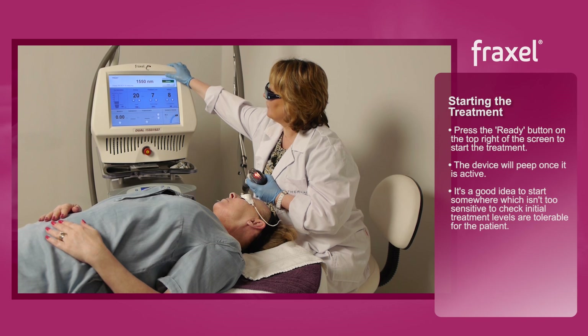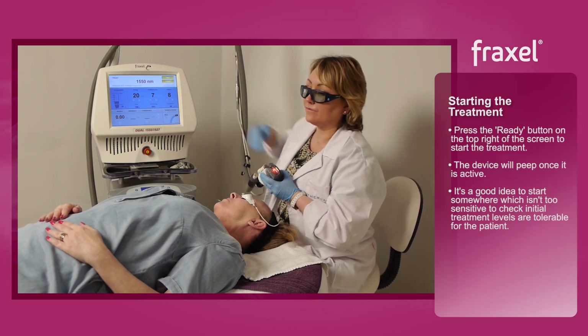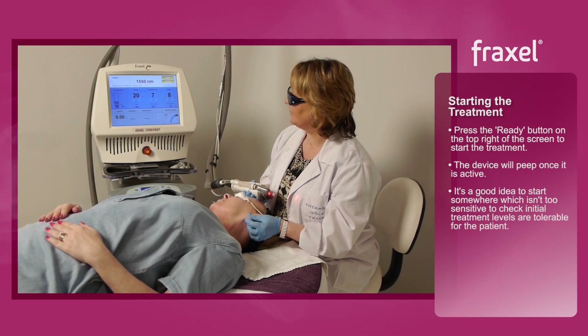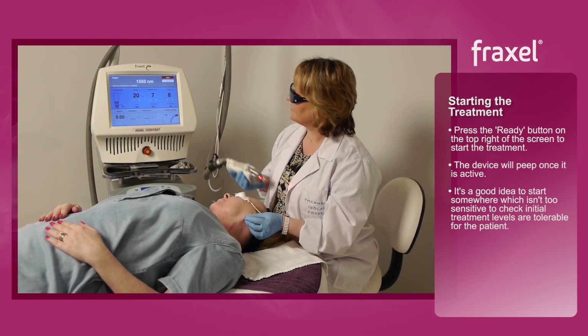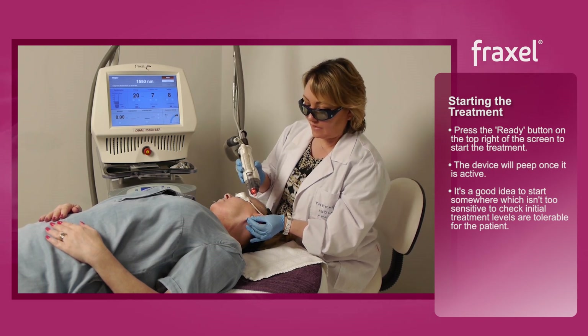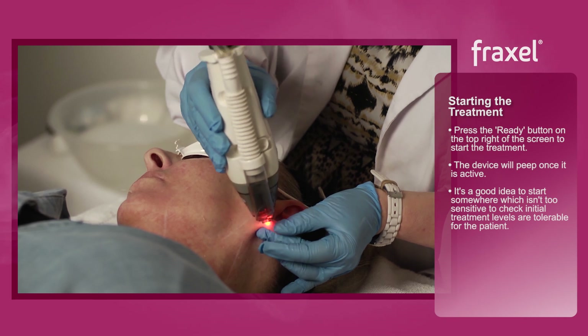We're ready to go, so I'm going to press ready and we're going to start on this side. The device is now activated. I'm going to do a little bit on her earlobe — Tina, tell me how this feels.